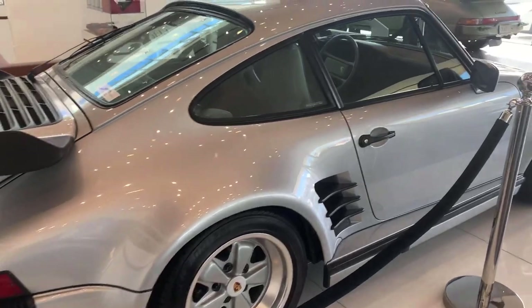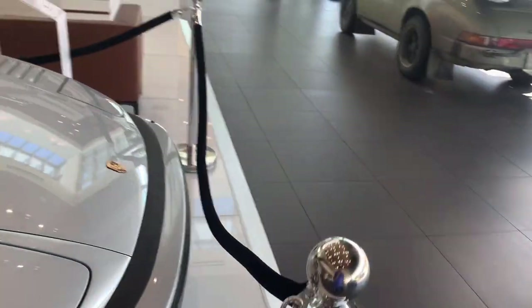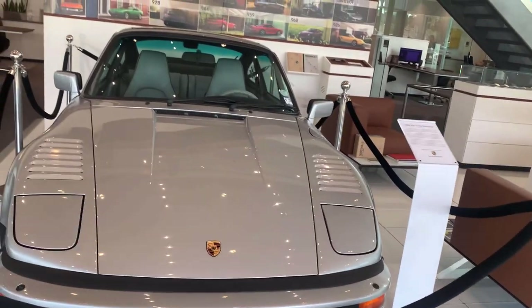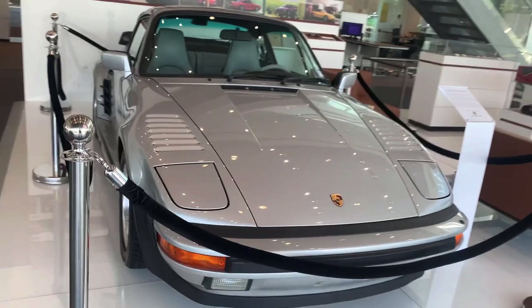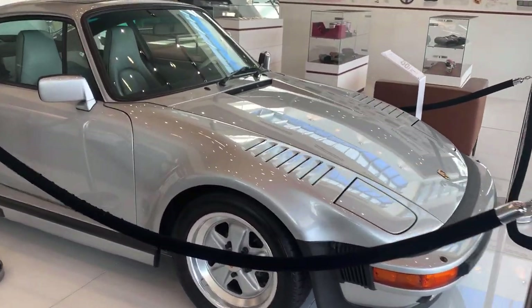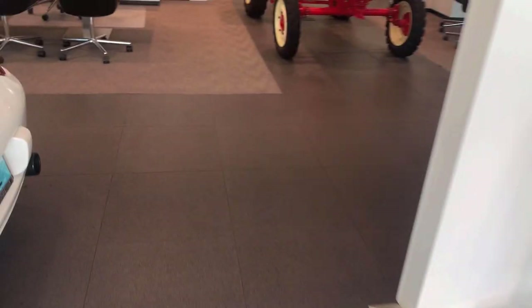We are going to end today's video with the Porsche flat-nose. I'm not exactly sure which generation this is — I'm not really familiar with the older Porsches. This thing is actually pretty rare and it's cool to see it in the showroom. It is gated because it's really rare, but it's just an absolute sight to see. I think I've seen this one three times already at the same dealership.